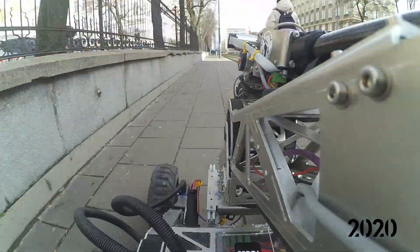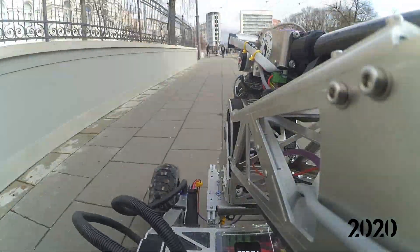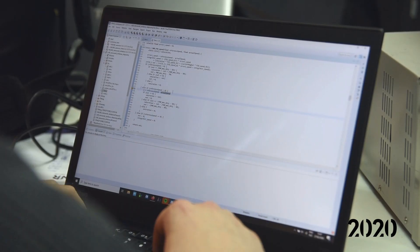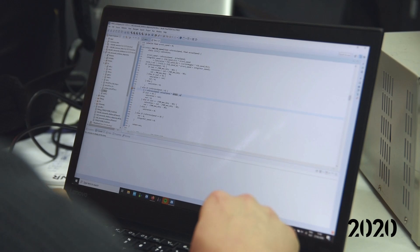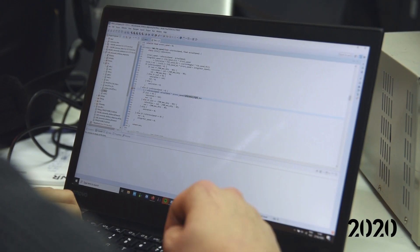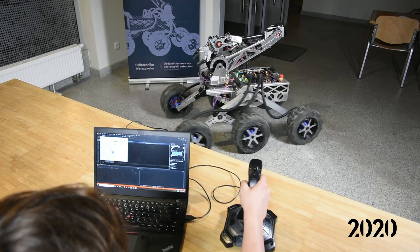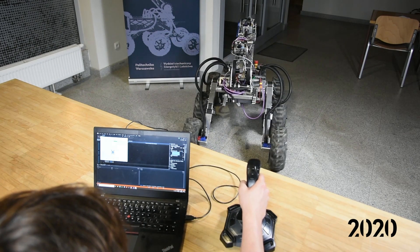We achieve around 3 hours of operating time and up to 10 kilometers of range on one charge. We improved the functionality of certain modules by modifying their software. Thanks to the implementation of automatic regulators, we achieved highly precise steering of the rover.